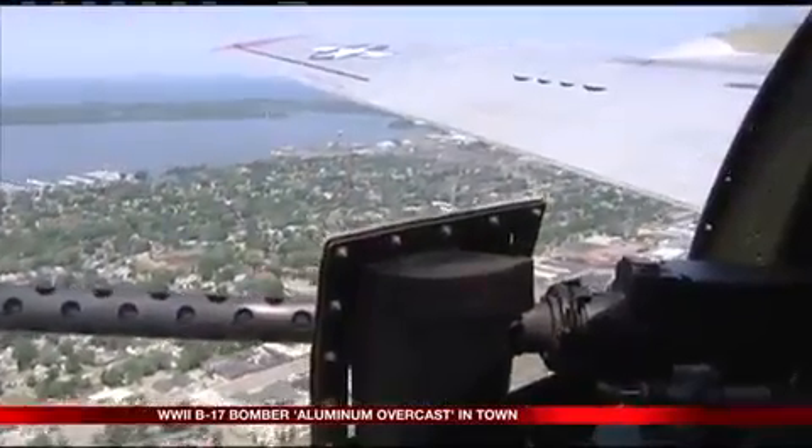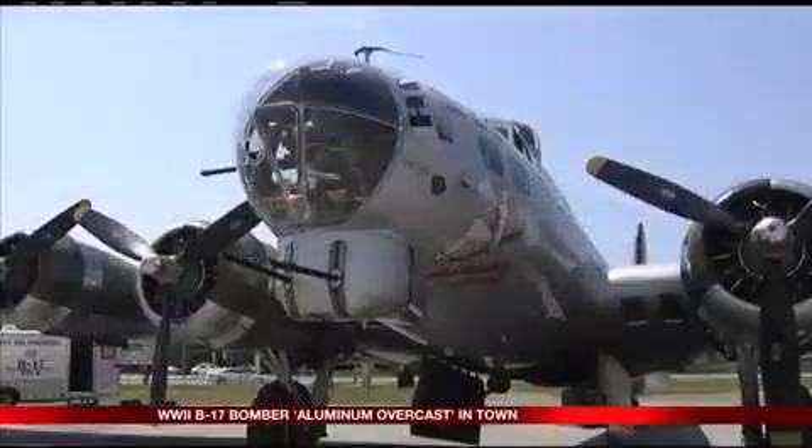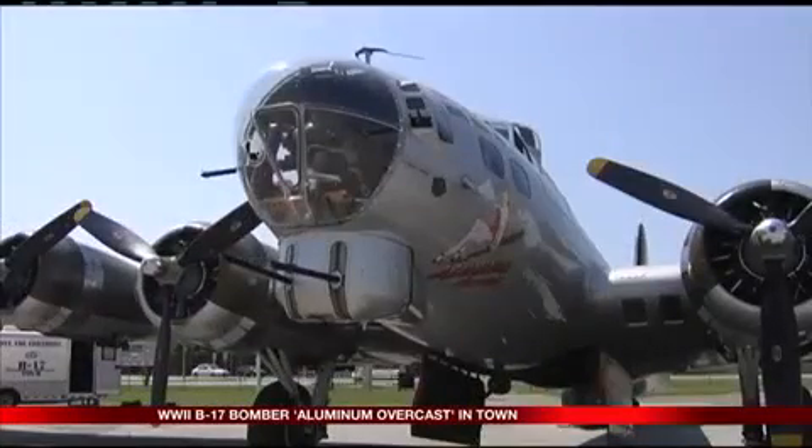The plane served as a cargo hauler, aerial mapper, and even a fire ant sprayer until a private owner bought the plane, and it was later donated to the EAA.